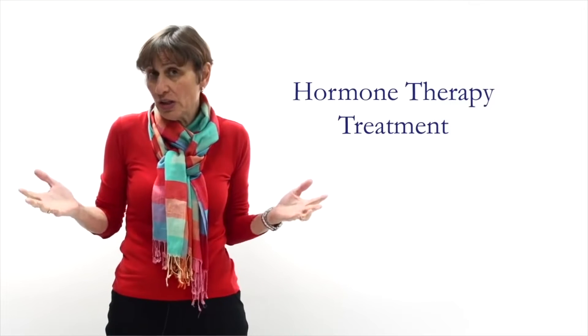Now that we've talked about how menopause might affect you, perhaps it's time to talk about treatment options. I think it's best we start with hormone therapy because that's something that you would have heard of but perhaps don't fully understand.